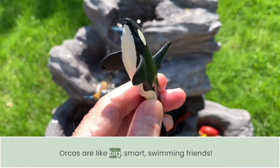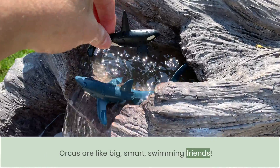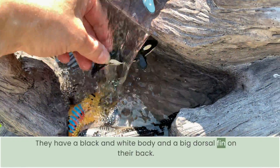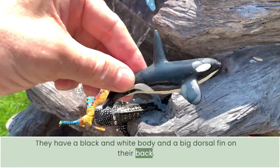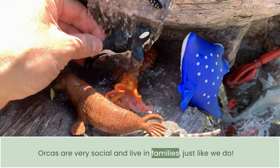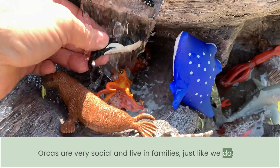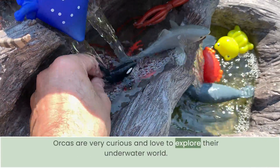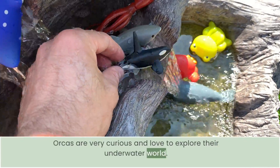Orcas are like big, smart, swimming friends. They have a black and white body and a big dorsal fin on their back. Orcas are very social and live in families just like we do. Orcas are very curious and love to explore their underwater world.